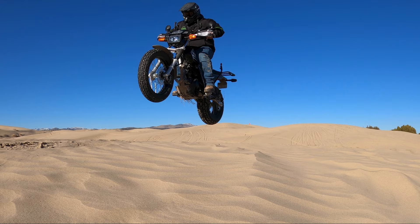For suspension, you've got 33mm forks on the front end giving you 6.3 inches of travel, and a single shock on the rear giving you 5.9 inches of travel.